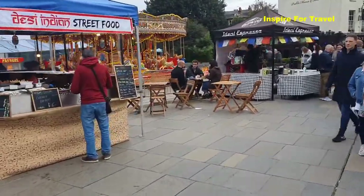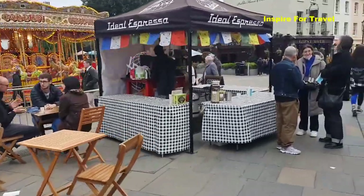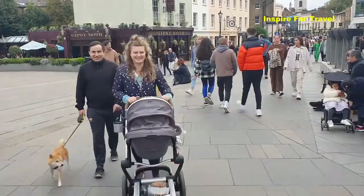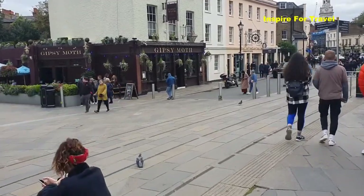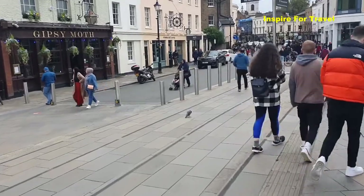So if you're in need of something to eat when you're around here, you're actually spoiled for choice. You have street food, you have restaurants, there's even pubs. Right here there's one called the Gypsy Mart. This is really nice. Really packed — a lot of people are out.